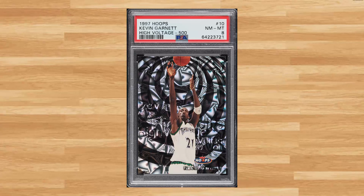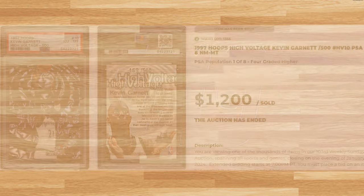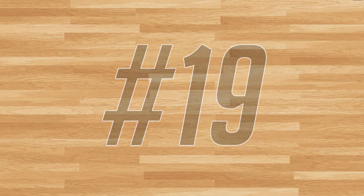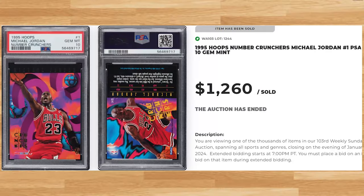Make that back-to-back appearances to kick off the top 20, with this 1999 Hoops High Voltage Kevin Garnett card number HB10, serial numbered out of 500. This was in a PSA 8 and it sold for $1,200. Up next at number 19 is this 1995 Hoops Number Crunchers Michael Jordan card number 1. This Jordan was in a PSA 10 and it sold for $1,260.